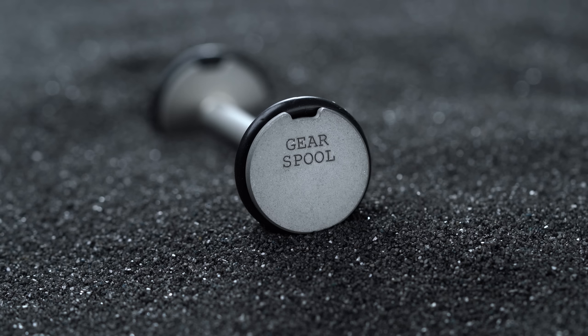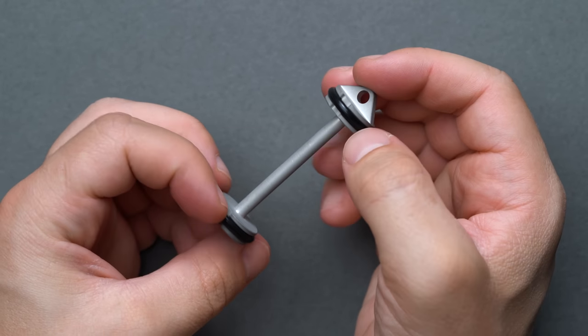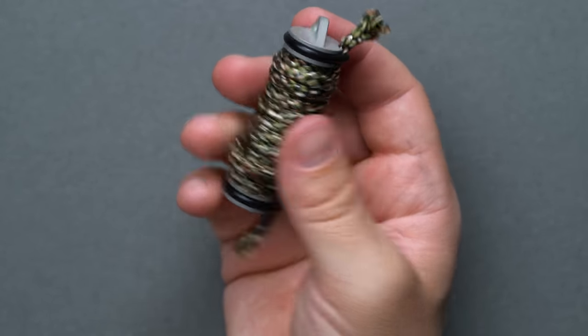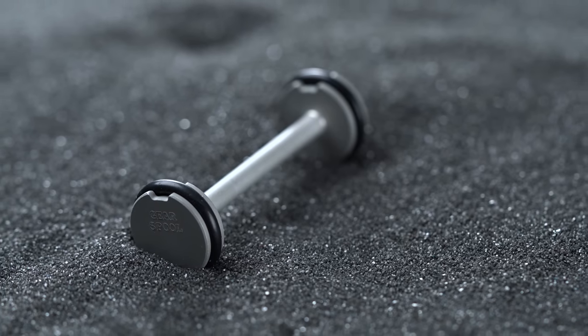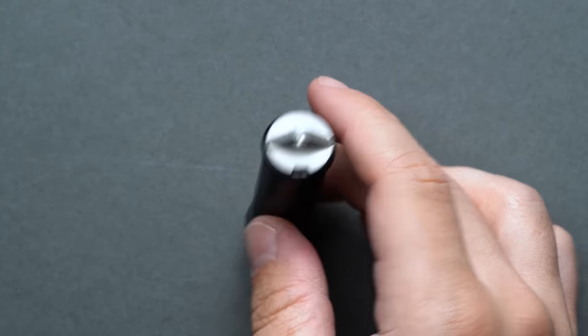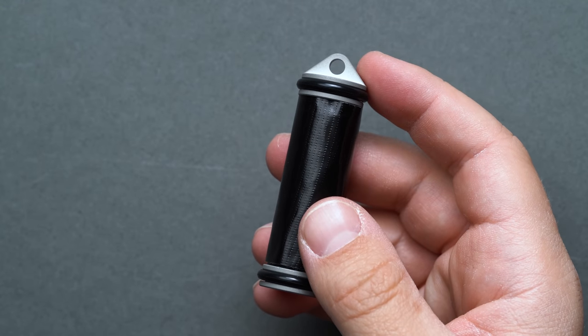If bracelets aren't really your thing, or your arm real estate is already occupied by a watch, the next best solution to keeping your paracord organized — or frankly anything organized, like fishing line, tape, or medical bandages — is the gear spool. This incredibly simple, no-moving-parts metal spool is a lightweight, high-quality gear spool for EDC applications that measures two and three-quarter inches long, with rubber bushings at each side to dampen noise and holes for a lanyard or carabiner. Although the gear spool is incredibly handy for wrangling paracord or monofilament, its primary use case is tape. Duct tape — another survival EDC essential — has a wide range of uses in extreme situations, and the gear spool makes wrangling it in a compact form factor seamless.